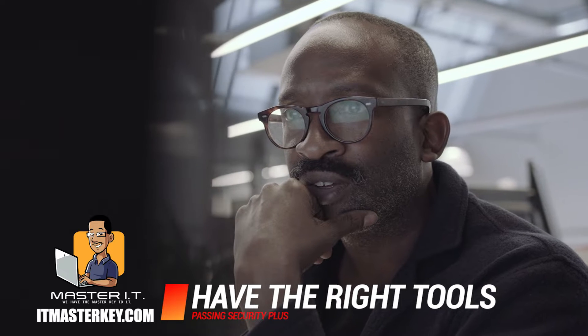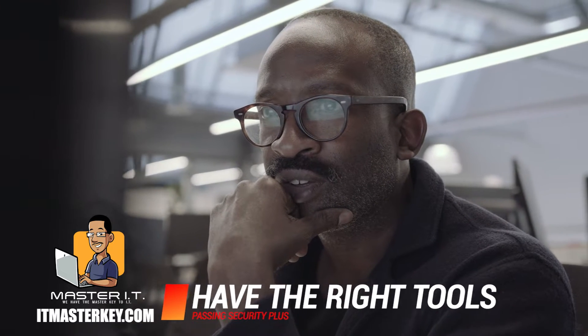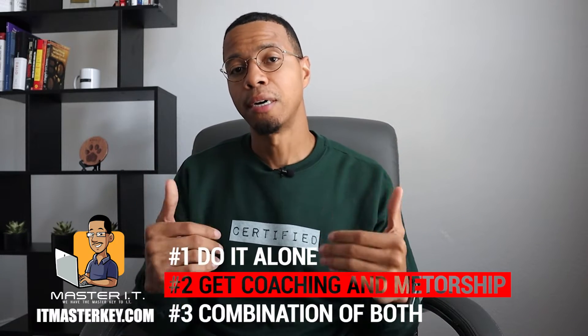The next thing you need to do is make sure you're using the right tools. There are pretty much three different ways you can go about getting certified: you can go at it alone, you can go at it with some mentorship and coaching, or you can do a mixture of both. My approach was definitely a mixture of both.